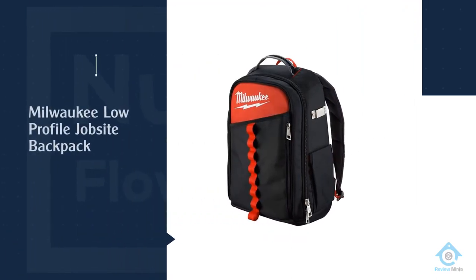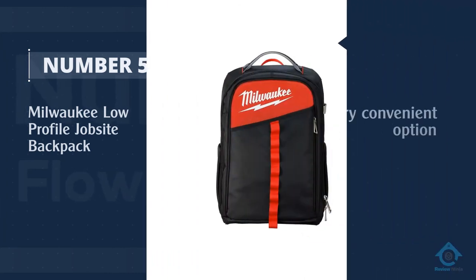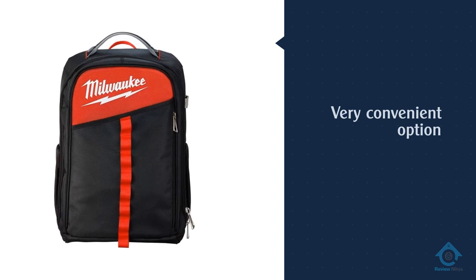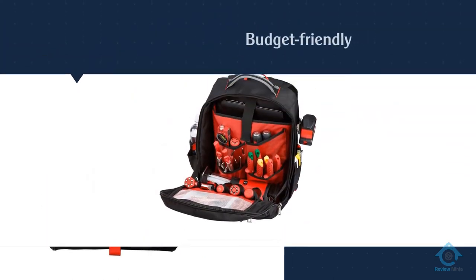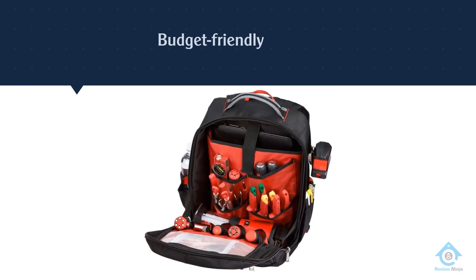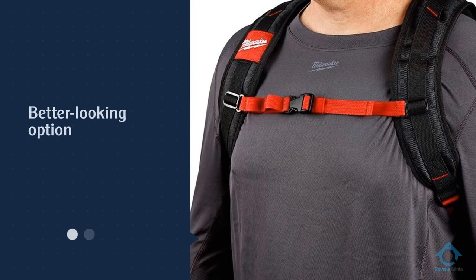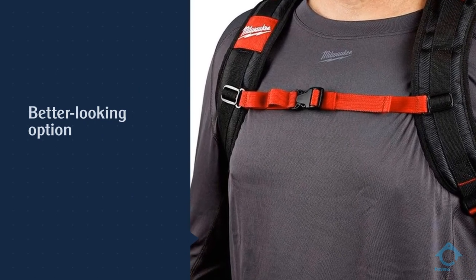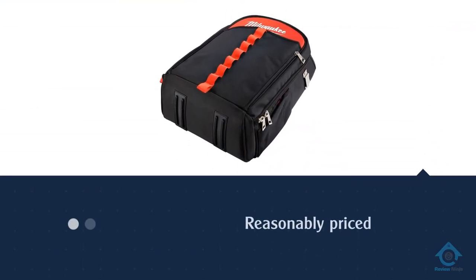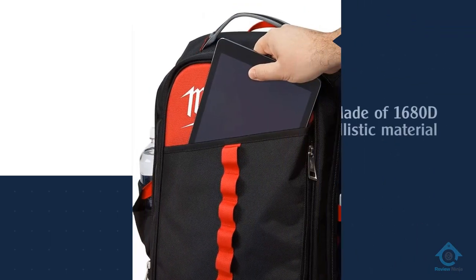Number five: the Milwaukee Low-Profile Jobsite Backpack. This tool backpack from Milwaukee is a very convenient option for people in the market for a good tool bag. It is popular for its durability and overall look, being a better-looking option compared to many others on the market. Zippers are a problem for many other bags, but the zippers on this one are made of 168D ballistic material with a reinforced, rugged base.